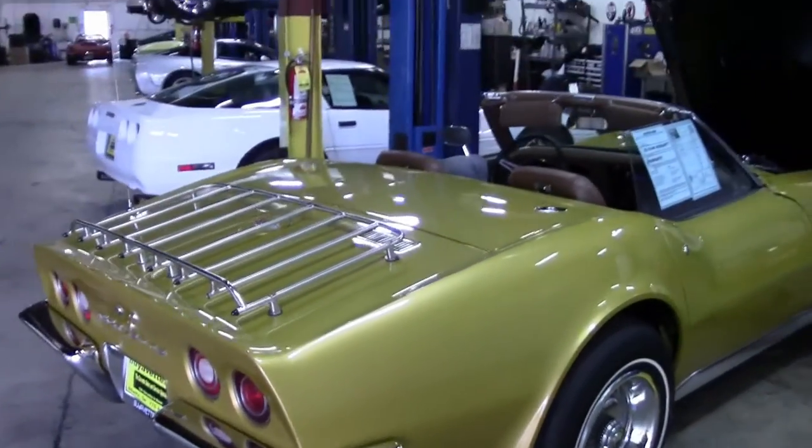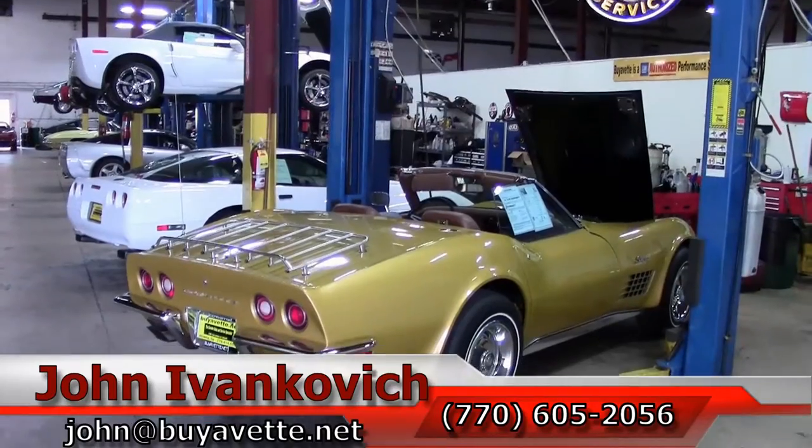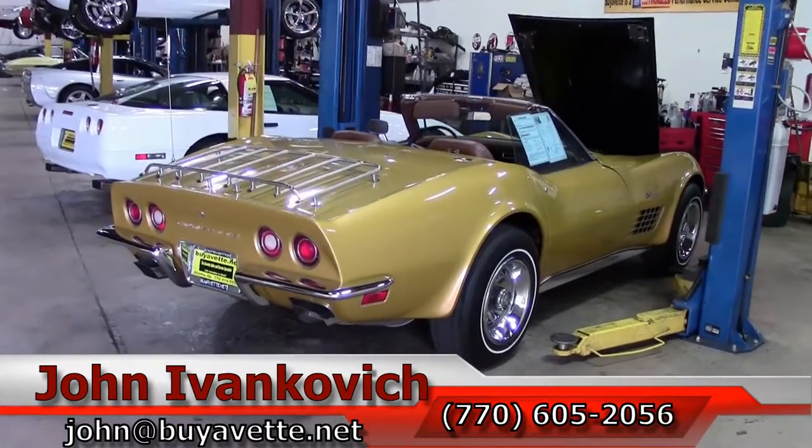Hit me up before it's gone, folks — these nice ones don't last. 770-605-2056 or john at biovet.net. We'll see you on the road.